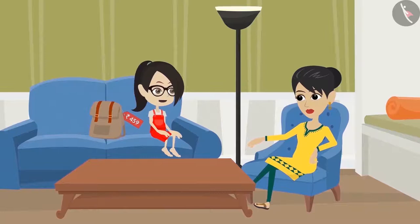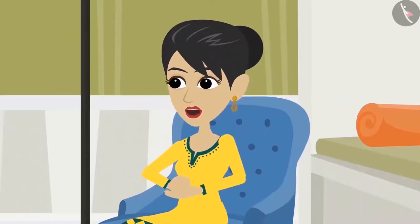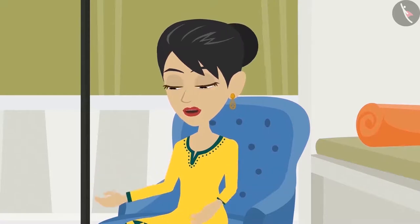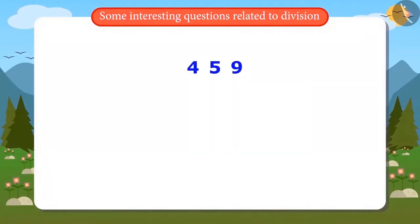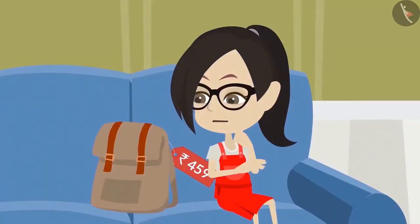Vandana understands — if three bags cost 459 rupees, then to find out how much one bag costs, I divide 459 by 3. Her mother confirms she is right. Vandana writes the division problem but then wonders how to divide such a large number by 3. She does not know, and Vandana realizes she does not know how to divide big numbers.